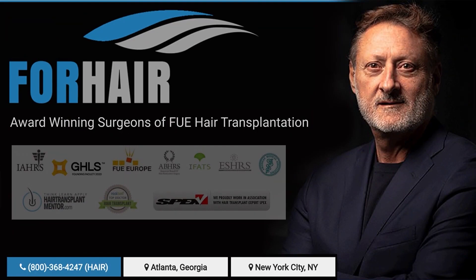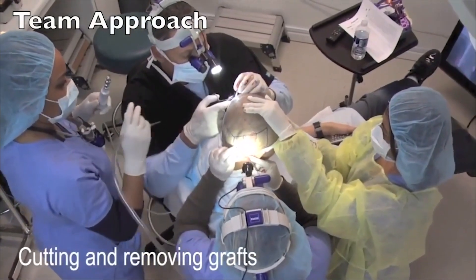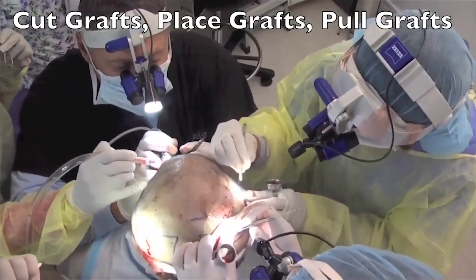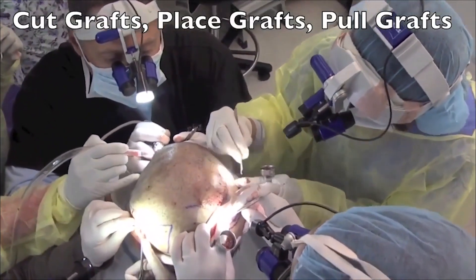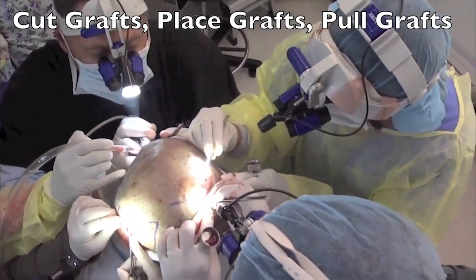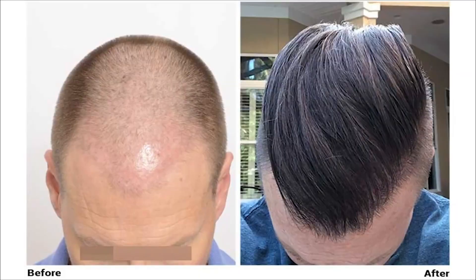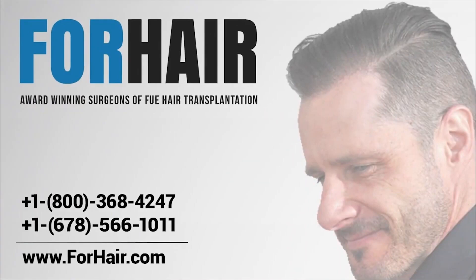Forehair is run by Dr. Cole with 30 years of hair restoration experience, and we offer the most cutting-edge technology available. In fact, the Forehair Enterprise sub-company Cole Instruments manufactures custom-made and automated tools for hair restoration physicians all over the world. Our quality, expertise, and skills are superior to other clinics. Our reputation and results are the best in the world. It's time to restore your hair — it's time to choose Forehair.